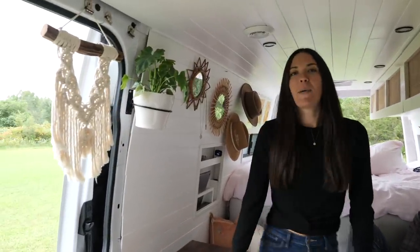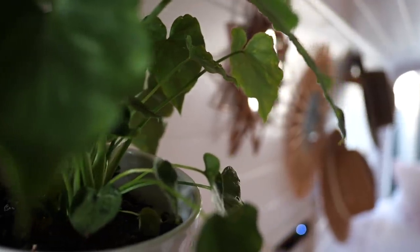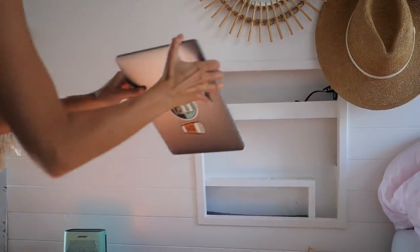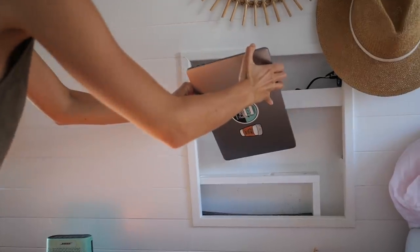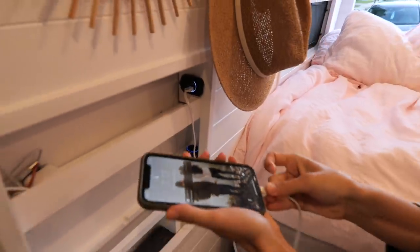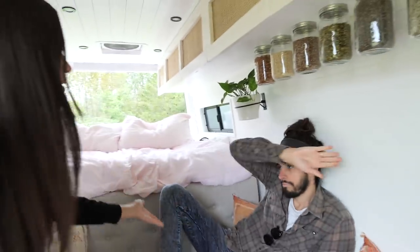We might not have pets in our van but we do have two beautiful plants, as well as mirrors. One of my favorite parts of the van is our little cutout niche. Computers can be stored here safely while we're moving, and we've brought power over to this side so we can actually charge everything while it's safely stored.